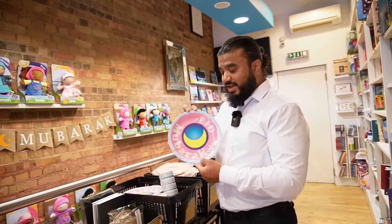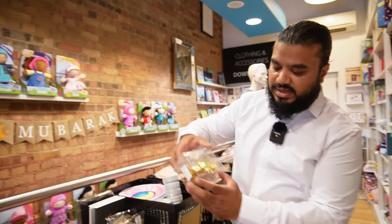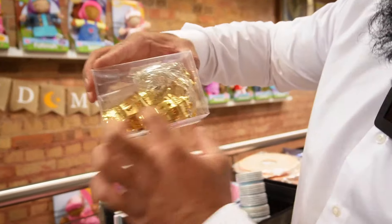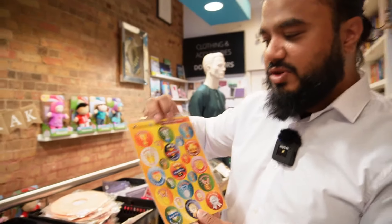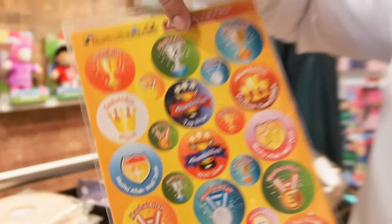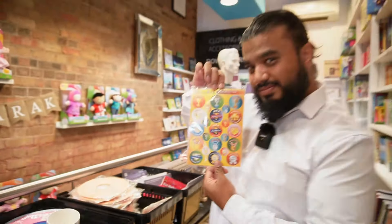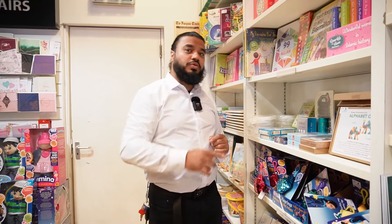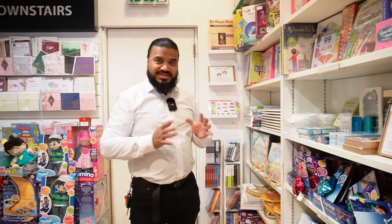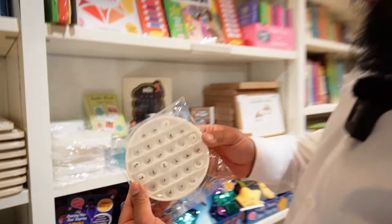I love this stuff. Eid Mubarak plates — check everything out. I brought some of these lights for Ramadan — look at this little lantern, they light up really nicely. And these are a good incentive for your kids or adults as well — if you do something good, mashallah, look at that: stickers! Last Ramadan I came here and there was a massive queue going all the way up the stairs. It's amazing, mashallah.